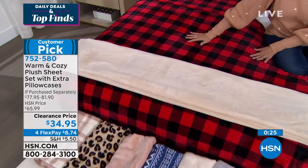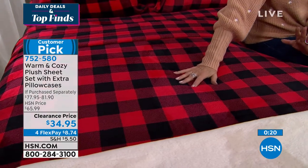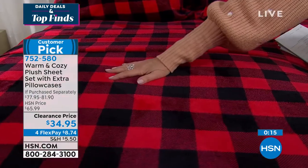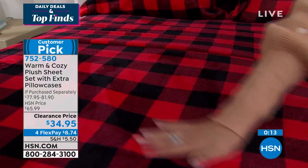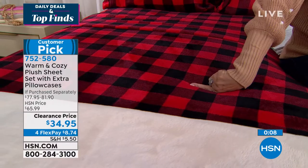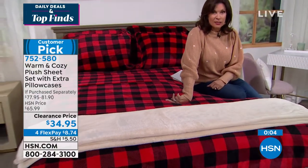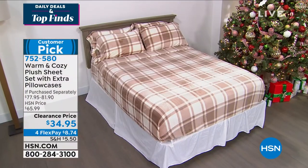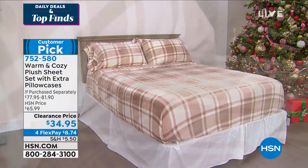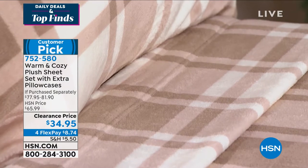We got in the bed and it was icy cold — we were in cotton sheets. Ellen, we threw them away. Everything in the house now is all about this. But I couldn't believe the price today. I know I paid a lot more than this. $34.95 — this is almost like a half-price sale in the middle of winter, for heaven's sakes, and some of our best sellers. You do not want to miss these. They look as good as they feel. The design is fantastic.